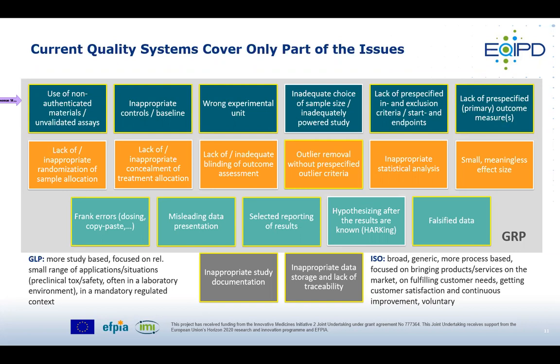There are existing quality systems that partly address these issues. Most relevant are Good Laboratory Practice (GLP) and ISO systems. GLP is very study-focused with a confined range of applications, covering preclinical toxicity and safety in the regulated space. ISO is broader and more generic, but focuses primarily on customer needs and does not fully address good research practice areas. There are quite a number of areas not adequately addressed in depth by these existing quality systems.